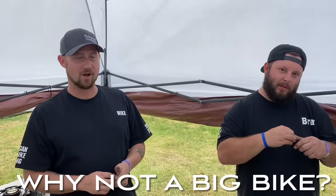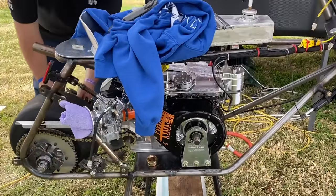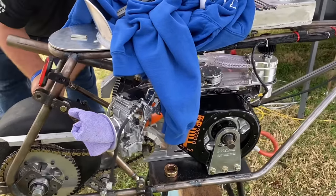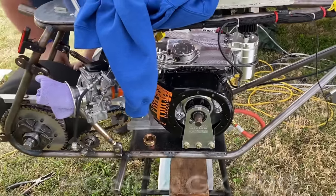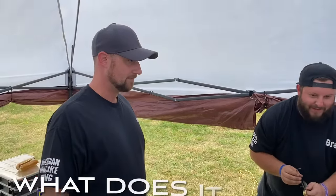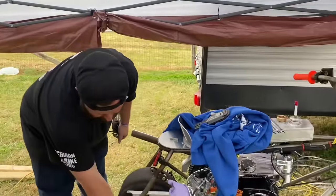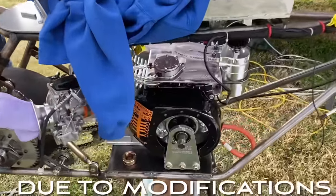Why not a big bike? Most likely it's cost for us. We all got families, jobs — life gets in the way. Can't go racing for no cheaper than us. But it still gets you the same fix — we have a blast just as much as anybody else. It's a Honda GX200 base, modified many different ways, similar to what they do with cars and motorcycles. Ballpark cost: right around $5,000 to $8,000 on average for this build.